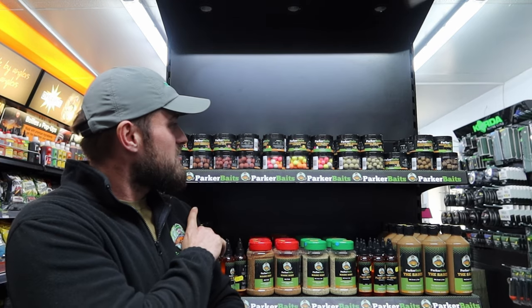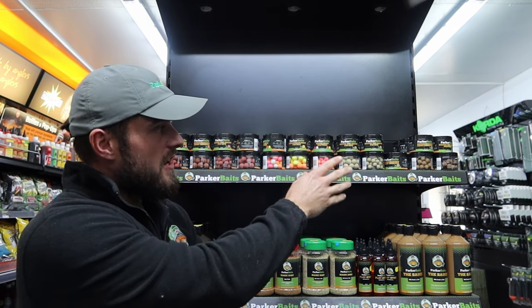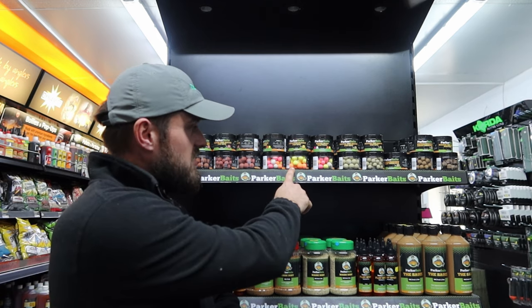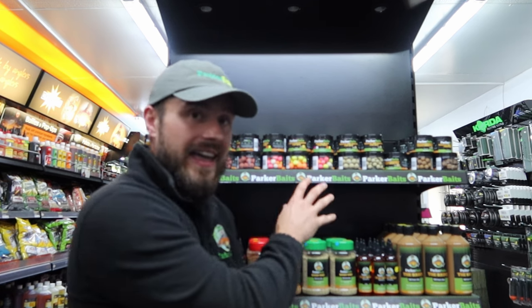Finishing it off, we've got the fruit and nut side and the fish side. We've got pop-ups, wafters, and hardened hookers. Also in the middle there are our high-vis pineapples — a beautiful pineapple, perfect for the winter period if you like to fish singles over showing fish when they're not eating much. We've got yellows and oranges, and they're here at Mix Fishing Tackle.